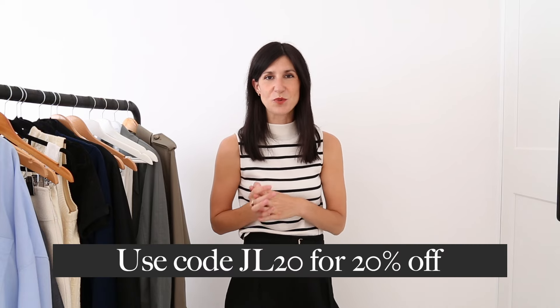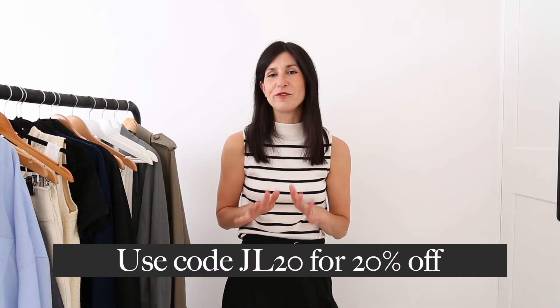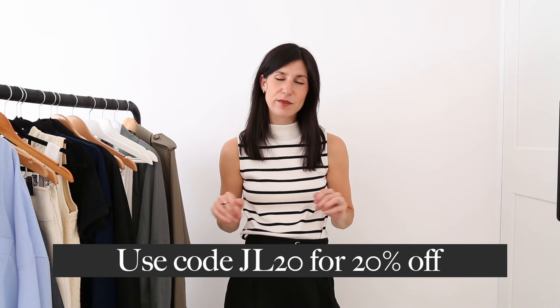That wraps up my Spring Style Essentials. I really hope that you enjoyed this video, found it useful, and got a ton of outfit inspiration from it — because it was so much fun putting all of these pieces together and coming up with lots of different outfit combinations. A huge thank you to LilySilk for working with me. Remember, my code JL20 will get you 20% off site-wide on full-price items, and I'll have links to everything I shared down in the description box below. Thank you so much for watching and spending some of your precious time with me — I'm always, forever grateful. If you haven't subscribed and you're new here, I would love to see you back, and I'll see you next week with a brand new video!